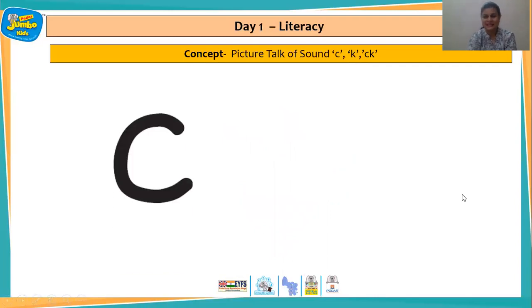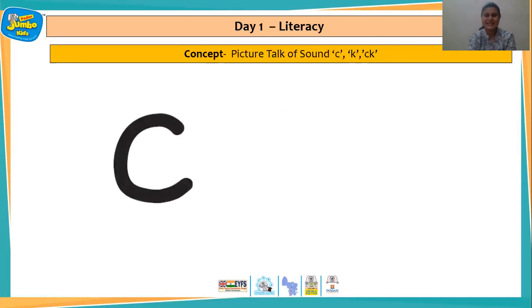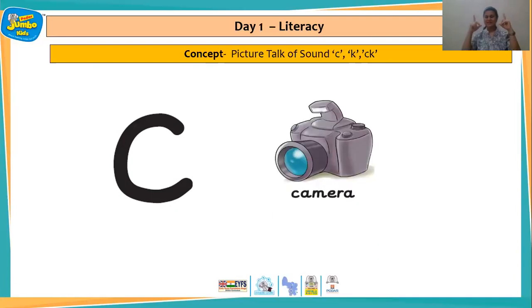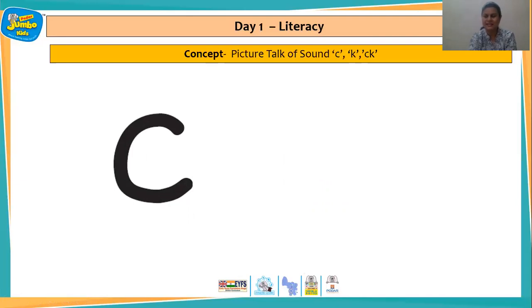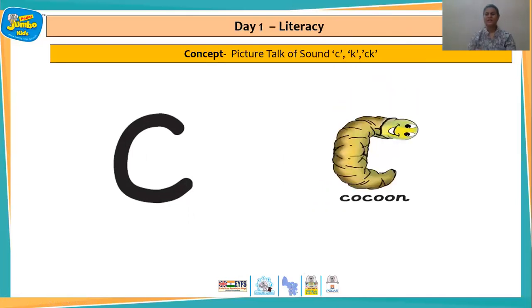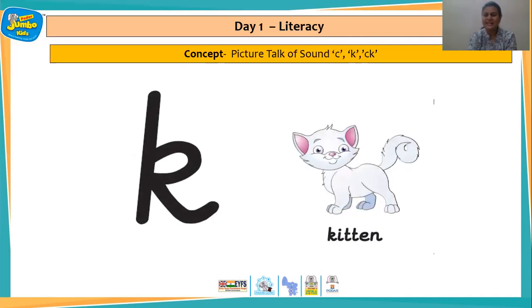And let us now take a look at the pictures. C — cookies. Wonderful, yummy yummy delicious cookies. And next picture C — camera. Wonderful. And the next picture is C — cocoon. Yes, the caterpillar spins a cocoon round itself. And the next picture — kitten. Lovely.